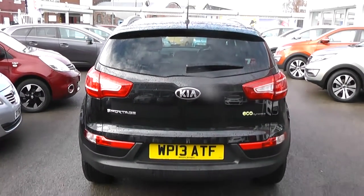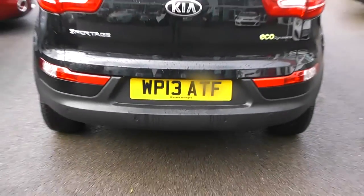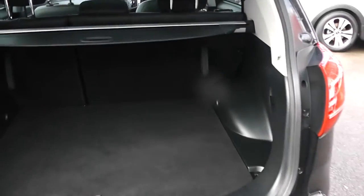Round the back, we've got a high-rise third brake light, heated rear window and rear windscreen wiper. This car also comes with rear parking sensors. It's part of the EcoDynamics system, and we'll show you some features of that inside in a moment.